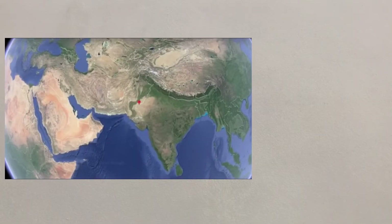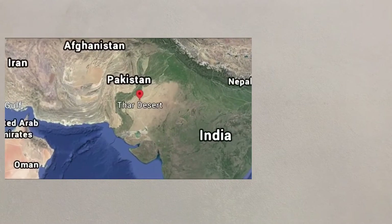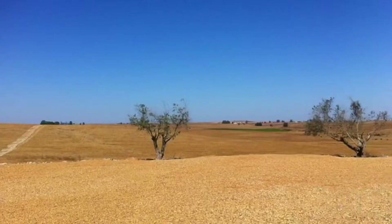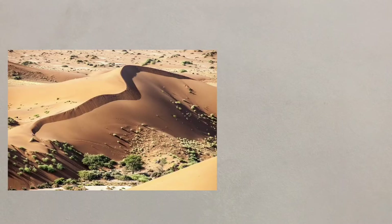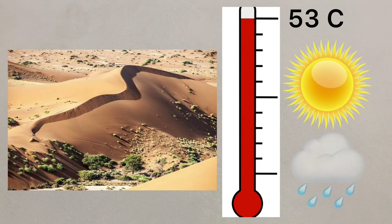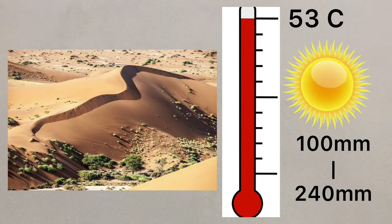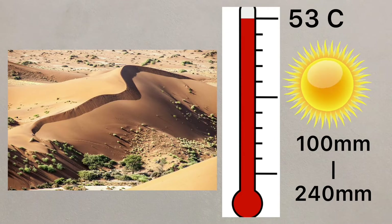The Thar Desert is the most densely populated hot desert in the world, and covers an area just slightly smaller than the UK. With sandy soils lacking in fertility, extensive mobile sand dunes, high summer temperatures up to 53 degrees Celsius and very low rainfall between 100 and 240 millimetres per year, it has a harsh environment that outwardly would seem ill-suited for economic development. There are however a number of different opportunities for economic development through human activity.